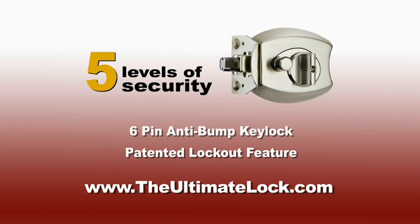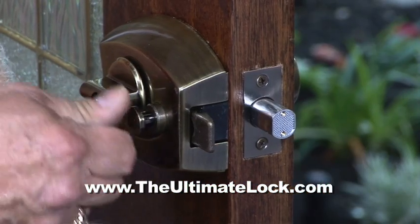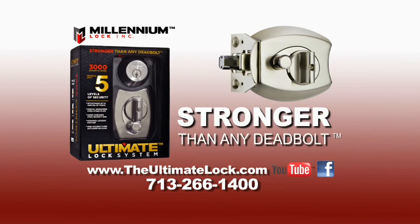Featuring anti-bump key lock and patented lockout feature. Install the Ultimate Lock yourself, or let one of our professionals do the work for you. Either way, your home and family are safe. Take control with the Ultimate Lock, stronger than any deadbolt.